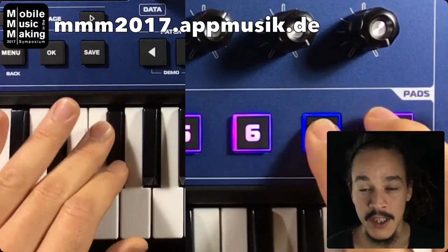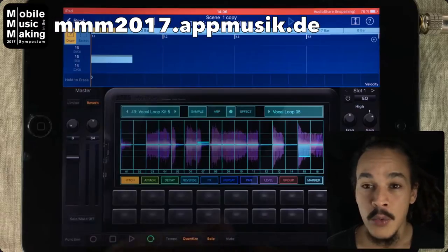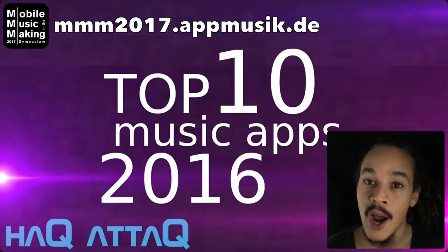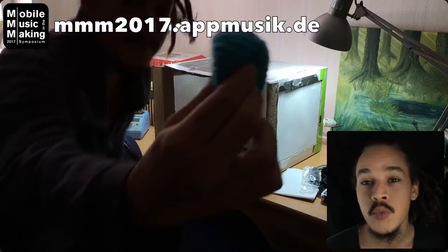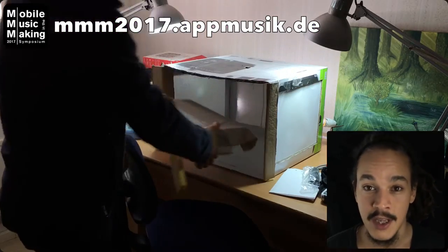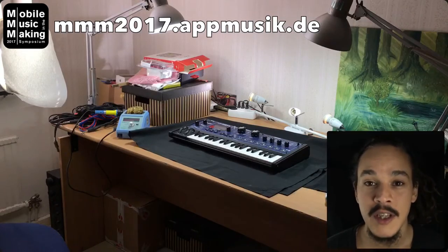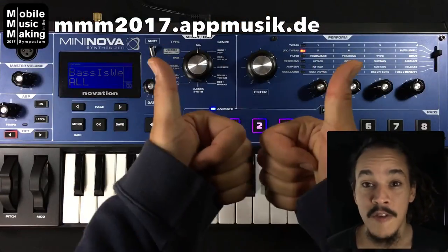Most video editing apps aren't really that professional. They work fine when you want to do simple stuff, but I wanted to produce a show, so I had to find a lot of ways around a lot of obstacles. This is one of the topics I want to discuss at the Mobile Music in the Making event 2017 in Berlin. I'm really looking forward to this — let's swap ideas, workflows, and have a lot of fun in the process.